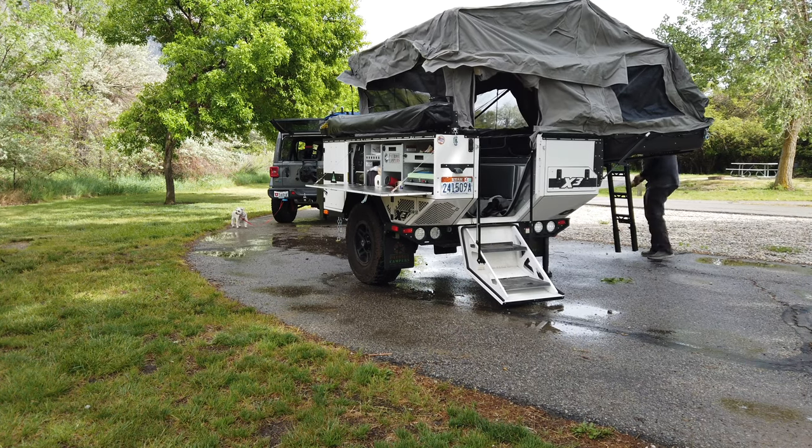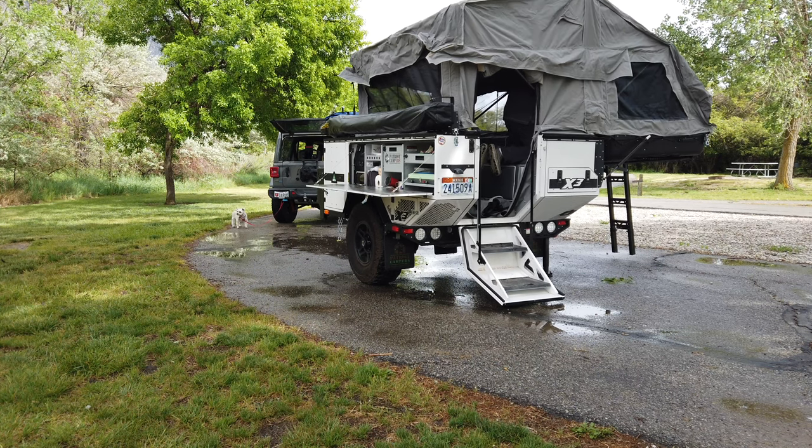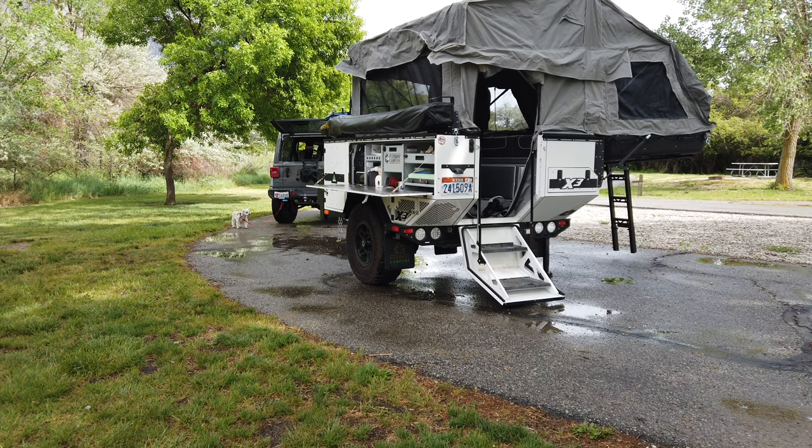We want to share some of the things we've learned, challenges, and other initial impressions of our Patriot Camper X3. Check the description below for links to resources mentioned, and huge thanks to Channel Traveling 2, whose tips have helped immensely.